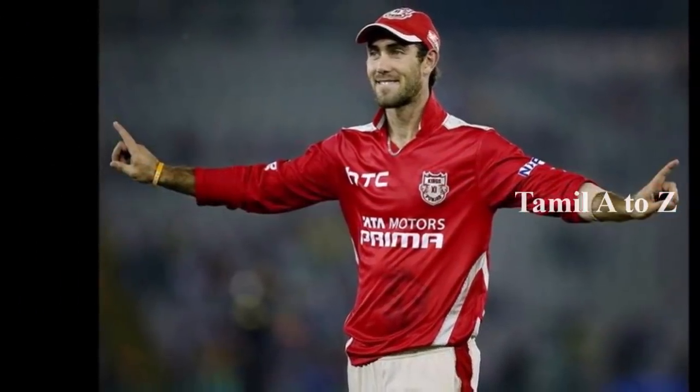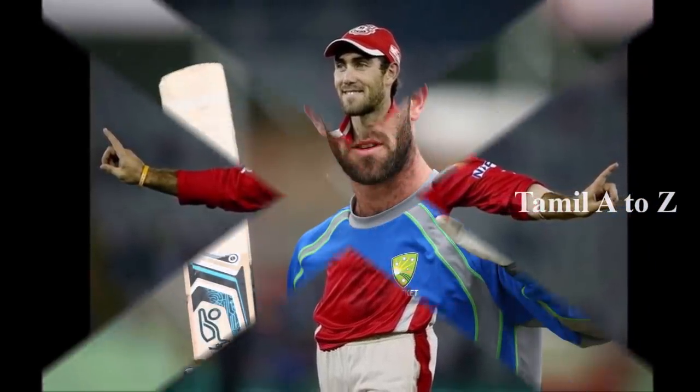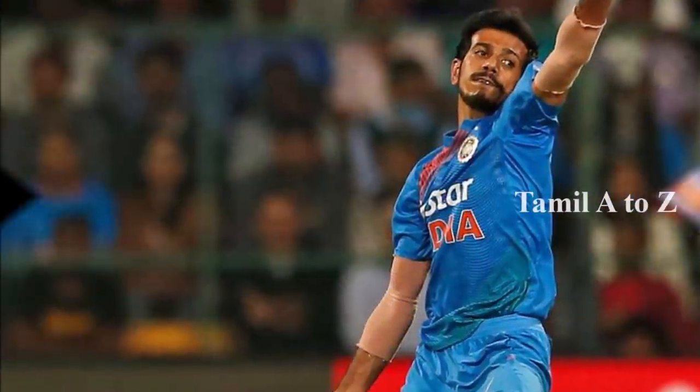The hat-trick 6 is a Hardik Pandya. The Australian is an R6, and also a Hardik Pandya. The other one is a T20. India's cricket board is also a Hardik Pandya. The hat-trick 7 is South Africa.